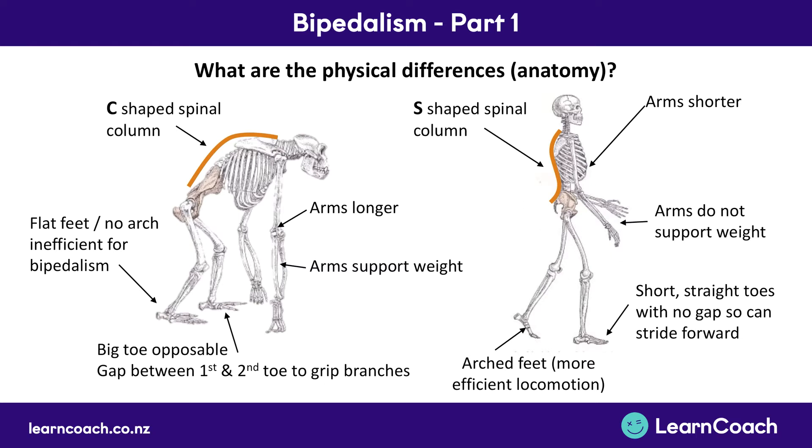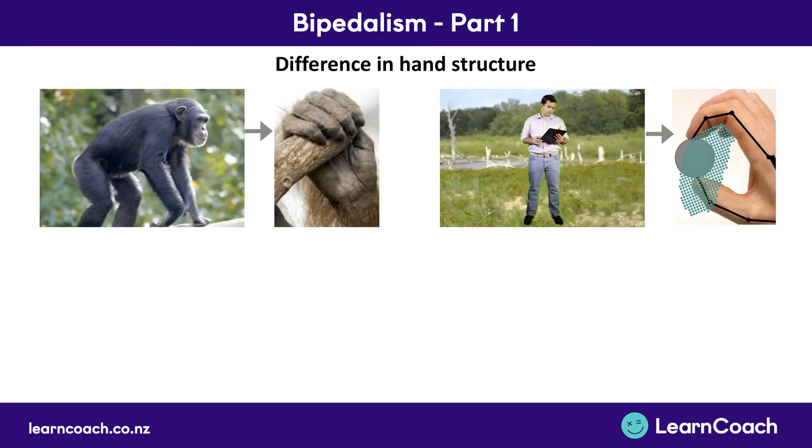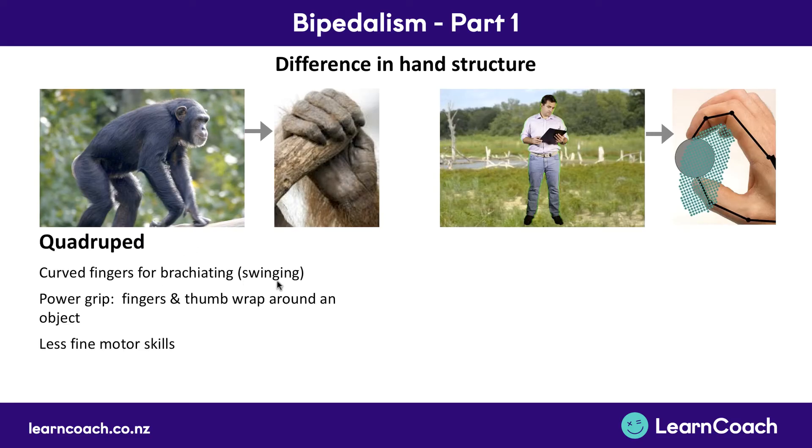We'll look a bit more at the skull in the next video, but because our hands are so important for doing things as bipeds, let's look at the hands. Back when we were quadrupeds it was all about gripping branches, so quadrupeds had curved fingers for swinging — also called brachiating. We had a power grip, meaning the fingers and the thumb all wrap around the same side of the branch, as opposed to gripping on different sides with fingers versus thumb.